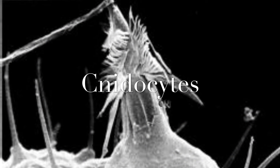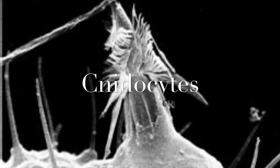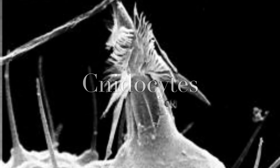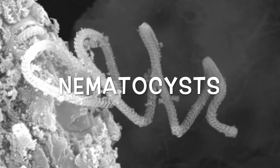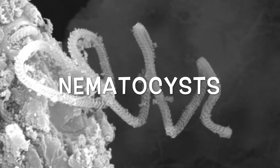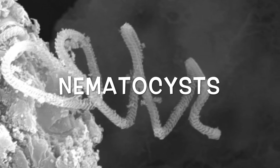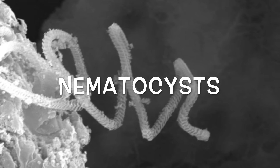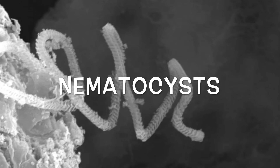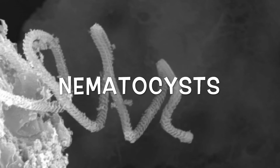All cnidarians have this little thing called a cnidocyte, and what it does is it has a wound-up barb, like you'll see right here. When activated by touch, it injects a venom of sorts to paralyze the prey, depending on the size of course. For humans, it's a little different. And that is how it catches its prey and defends itself from predators.